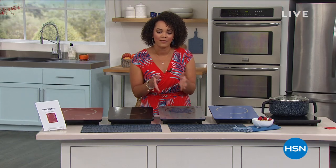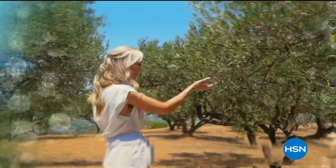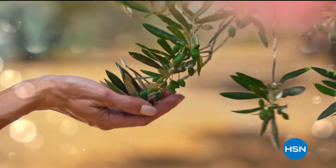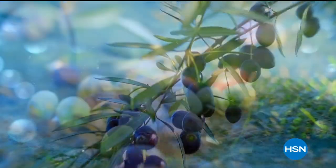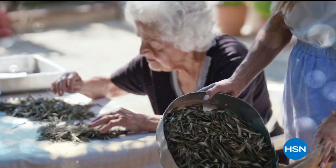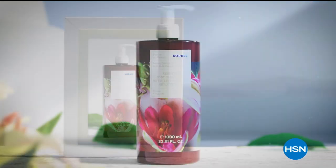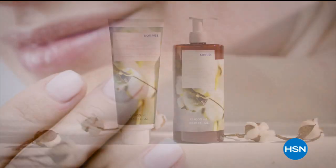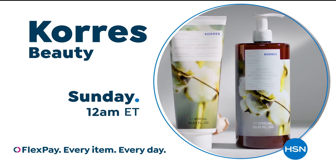We'll take a quick break and be right back. Kerez harnesses Greek botanical plant species, handpicked and extracted in their own labs, combining the best of nature with science for powerful beauty results. Immerse yourself in the beauty of Kerez on HSN and HSN.com.